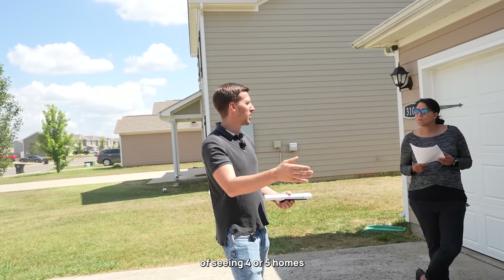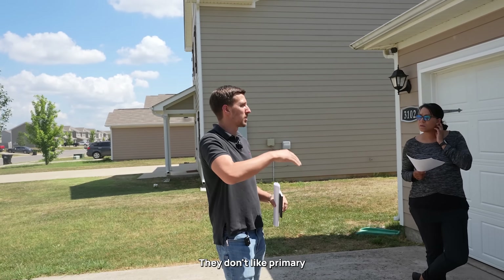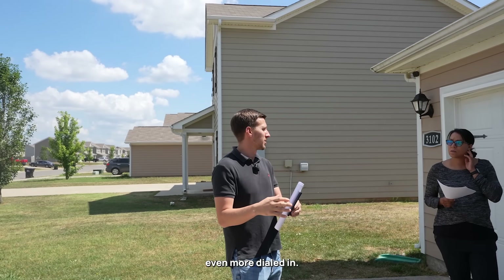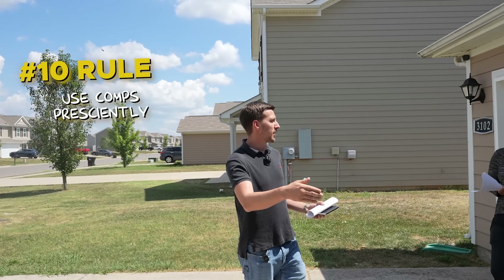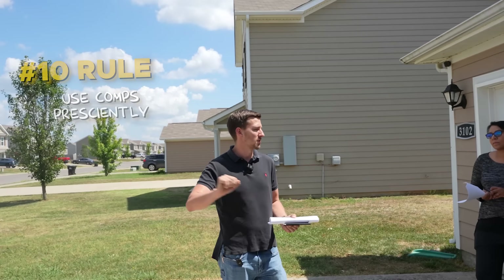You can ask what they like about the home and what they don't like. By the course of seeing four or five homes, you're narrowing in - there's a consistent pattern. They don't like the layout, they don't like the primary on the second floor. Now I can start getting the next set of showings even more dialed in.